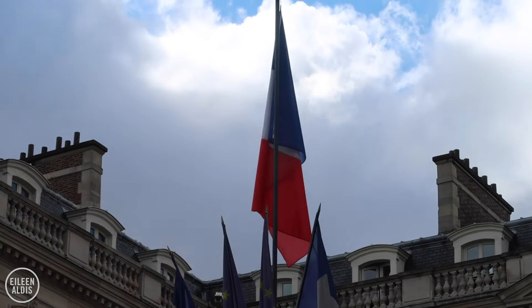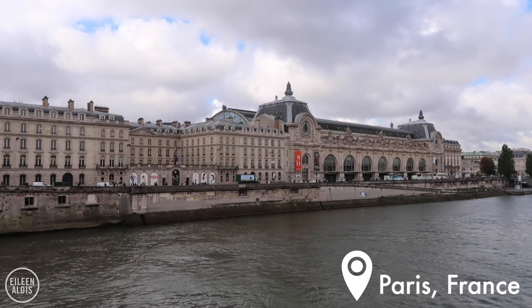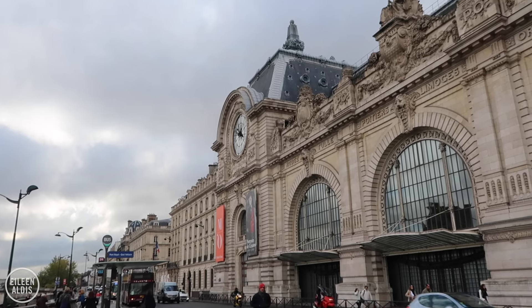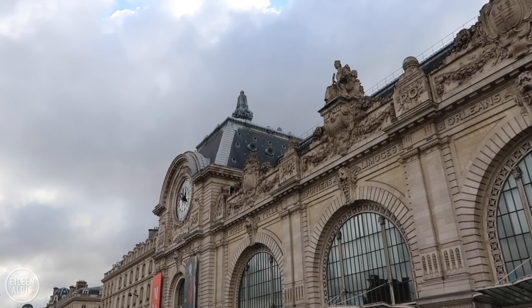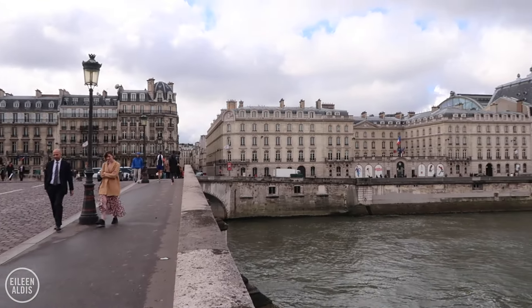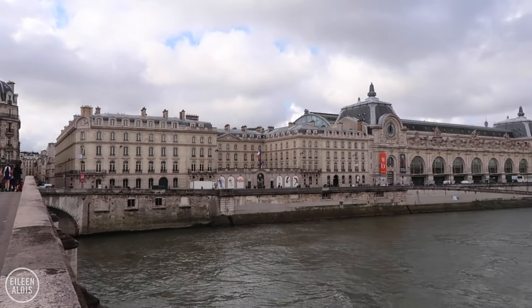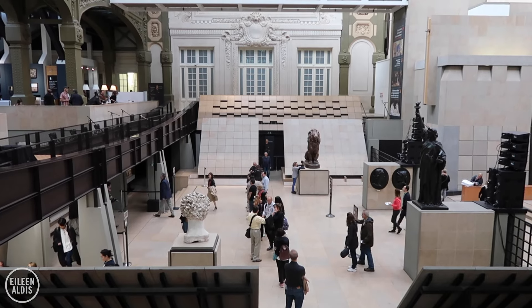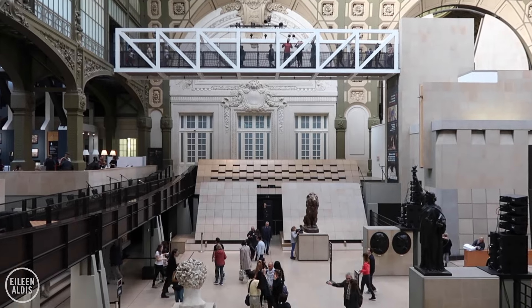One of my favourite places to visit in Paris is a museum where your attention is caught between both the incredible art collection and the history and architecture of the building itself, the Musée d'Orsay. If you've watched my videos for a while, you know that I love repurposed buildings, and the Musée d'Orsay is an incredible example of a building that once came very close to being torn down.